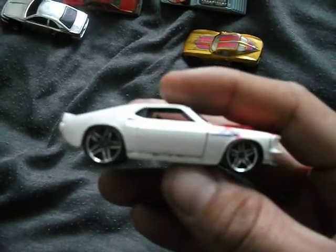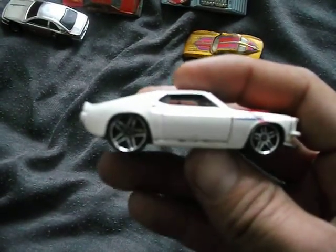We've got a 69 Mustang. Apparently this wheel variation in this colour is quite rare, but as you can see somebody's gone to town with red marker. I might have to get someone to remove that.